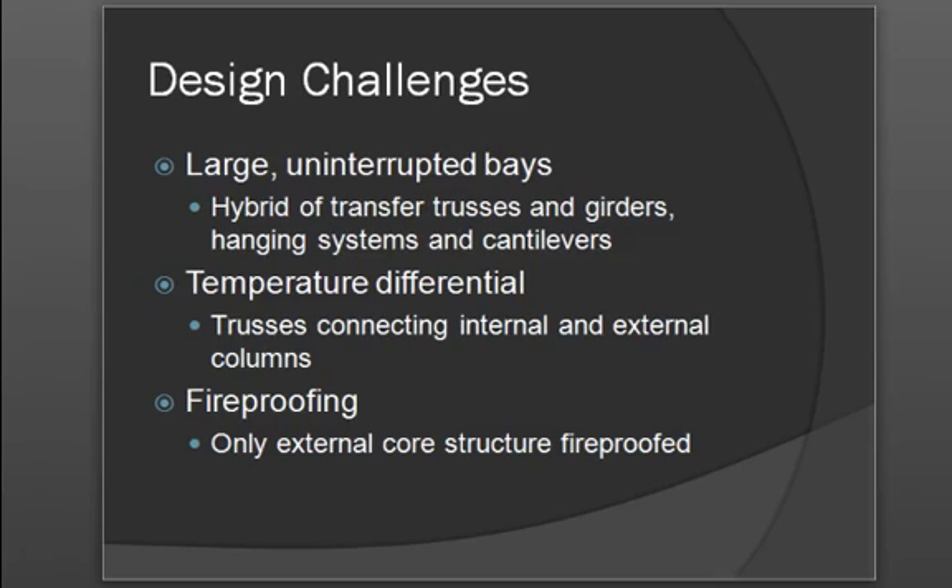The request of the project owner was that there would be very large, uninterrupted bays. This is very difficult because most of the time designs or internal structures will have large columns on the interior. Therefore, a design challenge was met where transfer trusses and girders were used to transfer load on hanging systems such as cantilevers, in order to open up the feeling of certain bays or areas within the building.